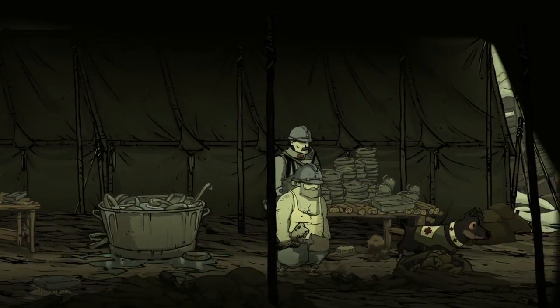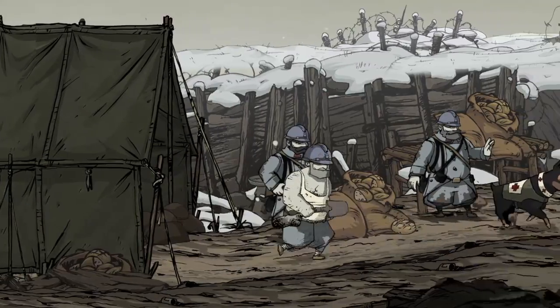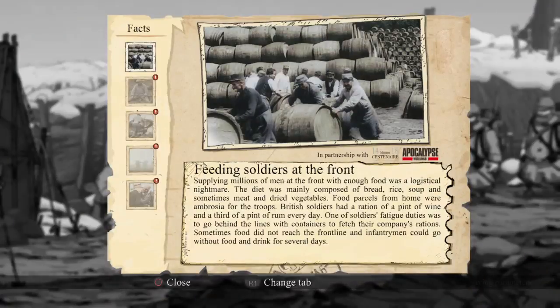Can you imagine — dirty sock water to clean your plate with? Feeding soldiers at the front: supplying millions of men at the front with enough food was a logistical nightmare. The diet was mainly composed of bread, rice, soup, and sometimes meat and dried vegetables. Food parcels from home were ambrosia for the troops. British soldiers had a ration of a pint of wine and a third of a pint of rum every day. One of soldiers' fatigue duties was to go behind the lines with containers to fetch their company's rations. Sometimes food did not reach the front line and infantrymen could go without food and drink for several days.